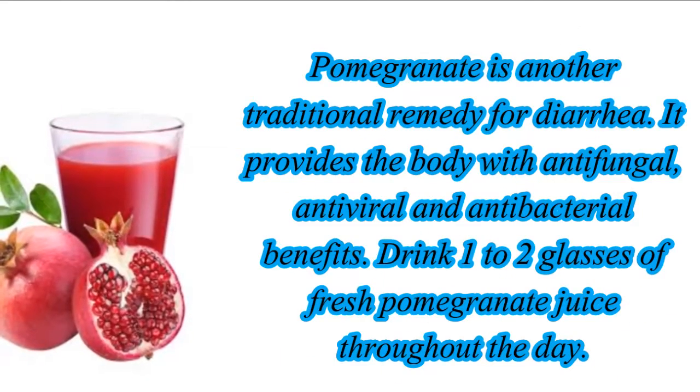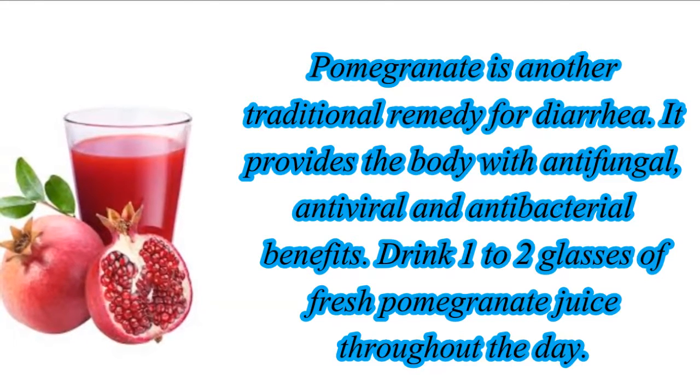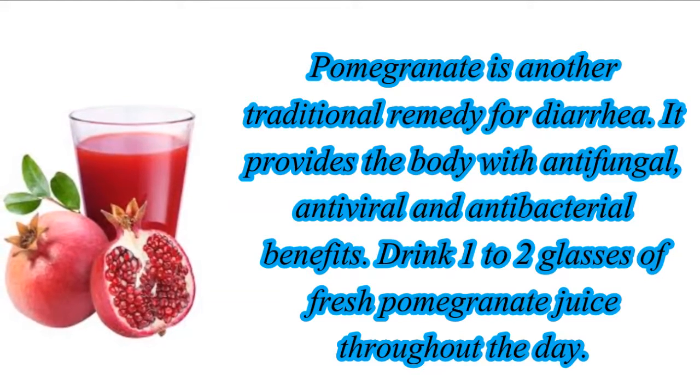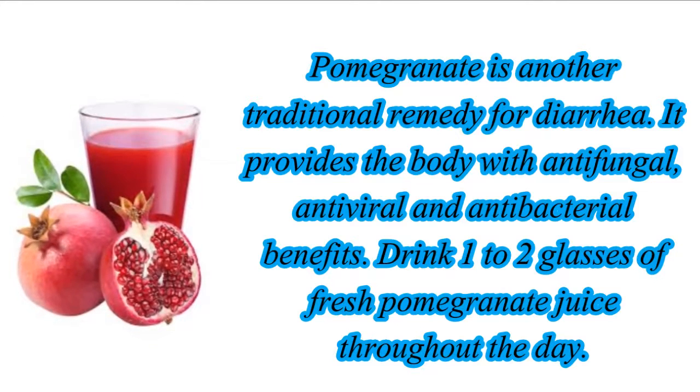Pomegranate is another traditional remedy for diarrhea. It provides the body with antifungal, antiviral and antibacterial benefits. Drink one to two glasses of fresh pomegranate juice throughout the day.